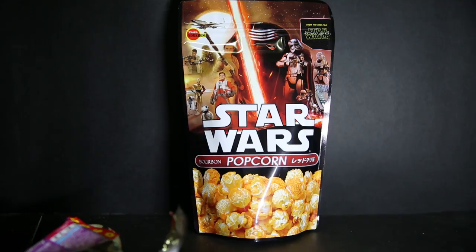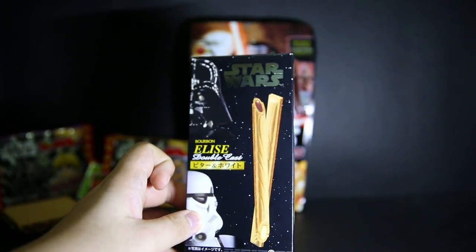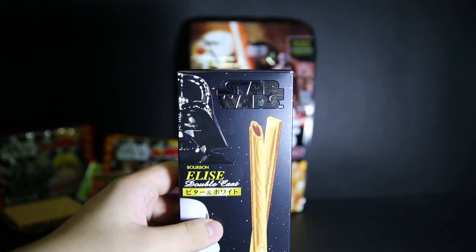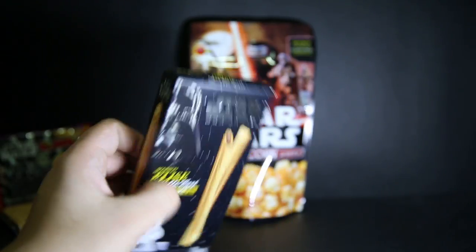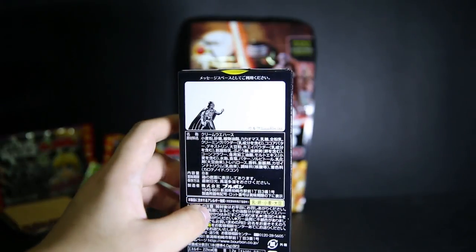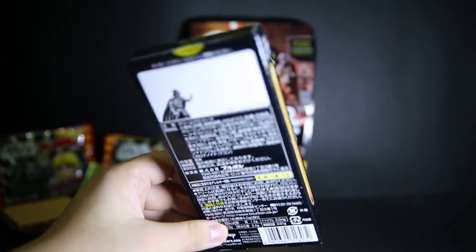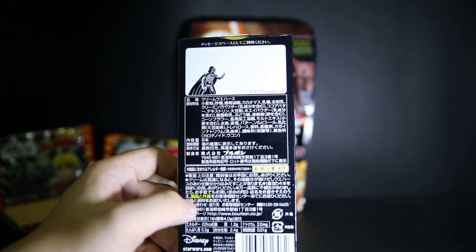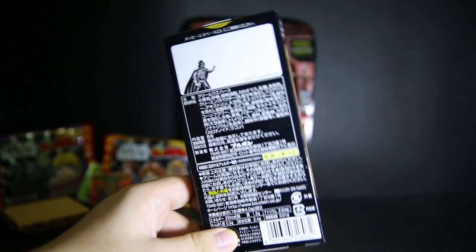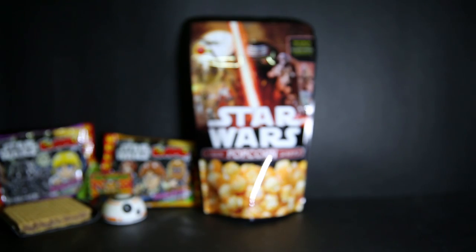Next we have another wafer snack — it's a dark side and light side double pack from Bourbon. There are eight in each box. The box is probably nice, and on the back there's Darth Vader and a Stormtrooper. There's an empty space with a different texture so you can actually write on it — like 'join me on the dark side' or 'I am your father' — and give it to your long-lost son.